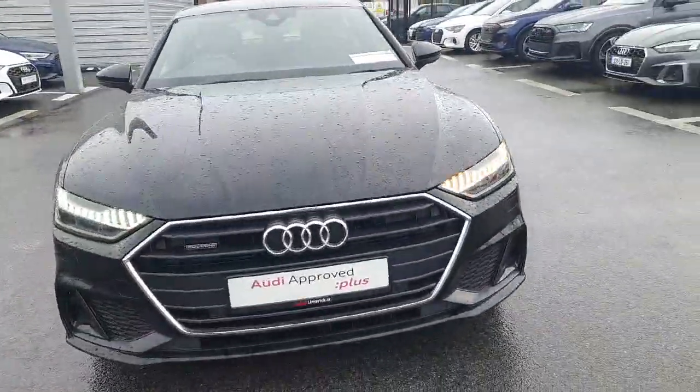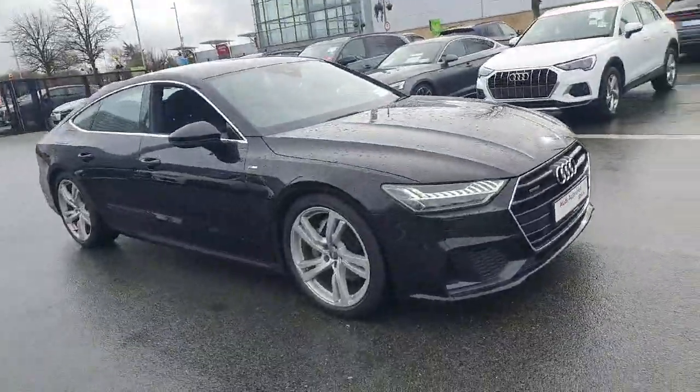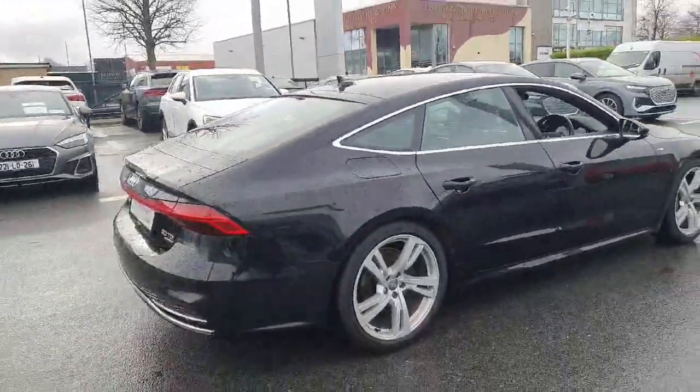Key features on the car: we have our Matrix LED headlights with dynamic indicators front and rear. We have our Quattro badging representing the four wheel drive of the car. We have our upgraded S-line design alloy wheels, S-line badging, and obviously the very sleek A7 body styling.